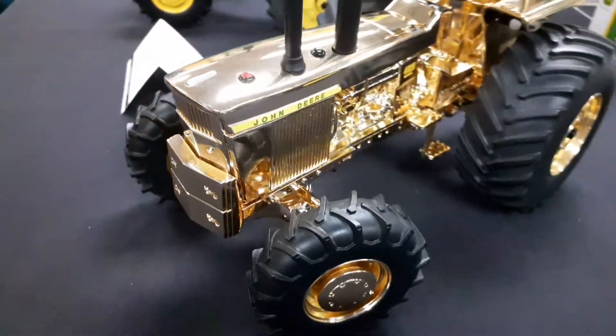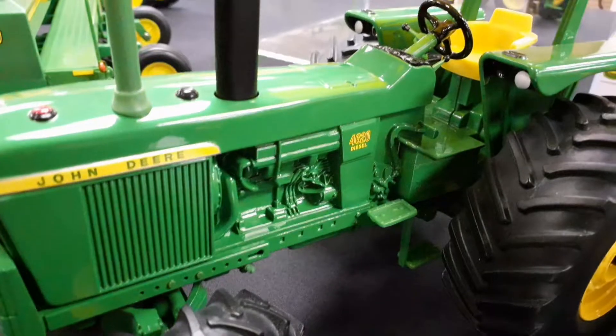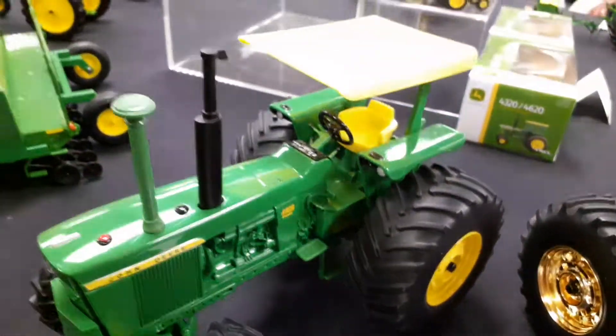Now these are pretty sweet tractors right here. Nice 4620 with some big O tires.